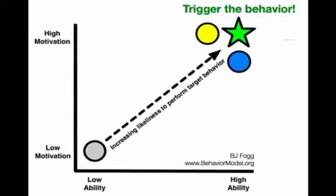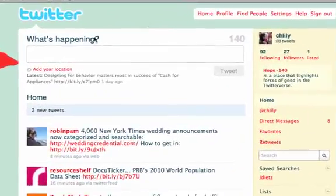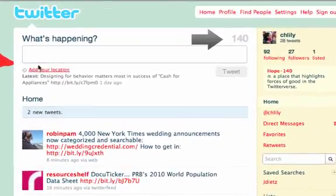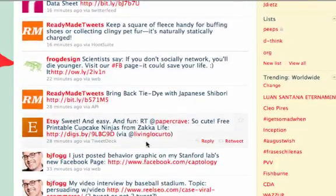For starters, Twitter is extremely simple to use. Each Twitter post or tweet is restricted to 140 characters, and this affects ability in a huge way. Since tweets have to be short, more users have the ability to post and they're able to post more often.